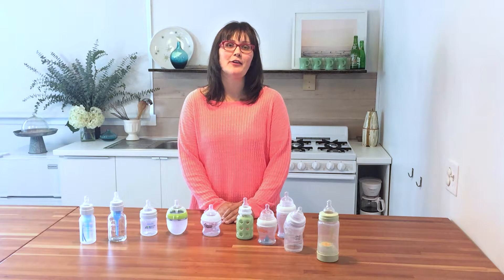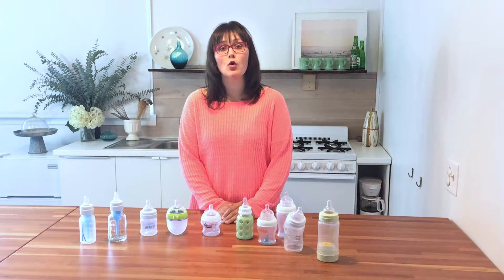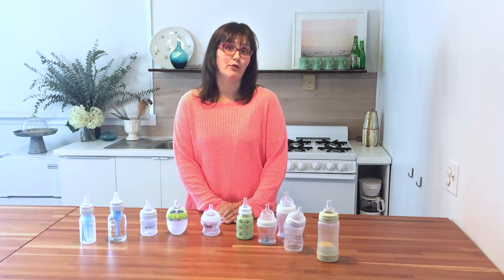Hi, I'm Becca from Hello Baby. I'm the editor-in-chief here at BabyList and today I'm going to go over a few of the important factors when deciding what bottle to buy for your family.